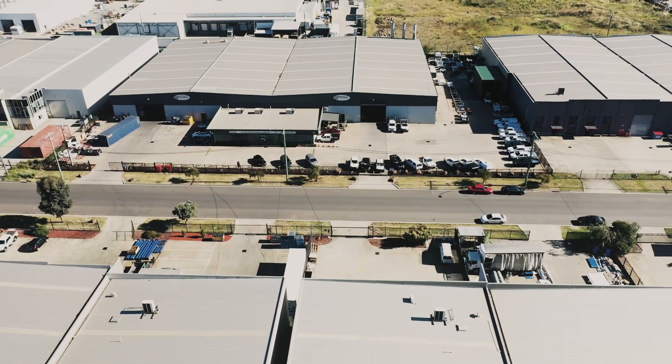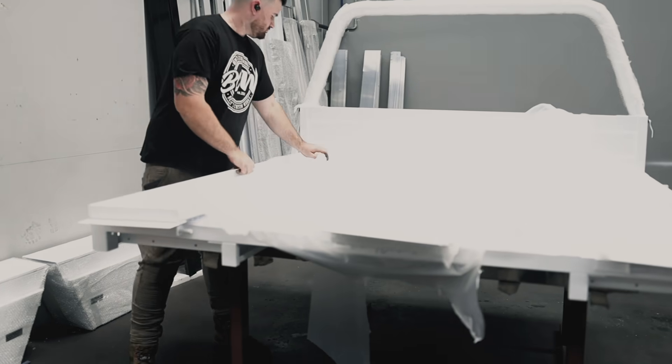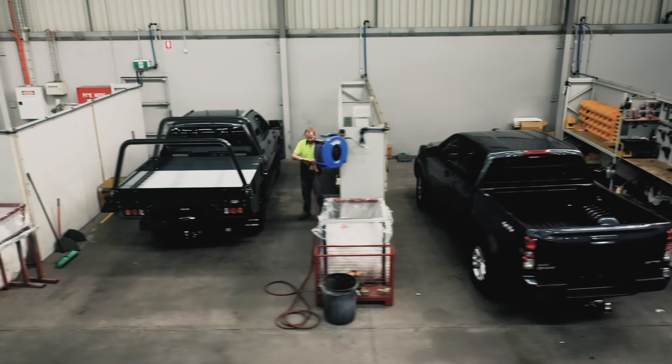What looks like any other business in the northern suburbs of Melbourne is the home of Fleet Trades, Australia's leading manufacturer of custom new trays, canopies and service bodies.